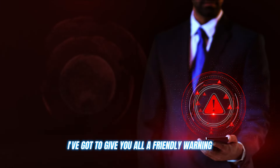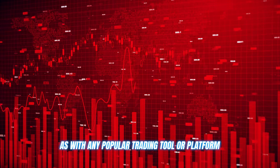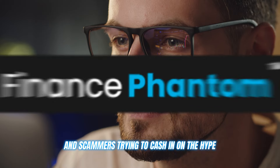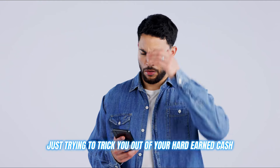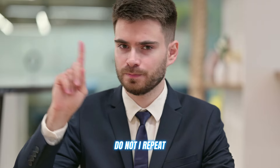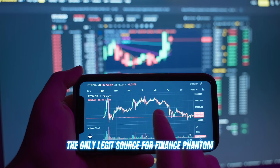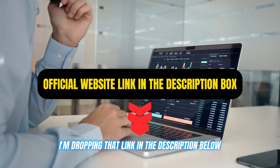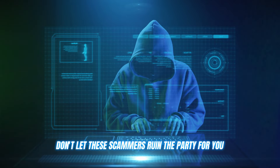Now, before I let you go, I've got to give you all a friendly warning. As with any popular trading tool or platform, there are bound to be some shady copycats and scammers trying to cash in on the hype. I've seen plenty of fake Finance Phantom clones popping up promising the world, but really just trying to trick you out of your hard-earned cash. Do not — I repeat — do not fall for any of these scams. They're not worth the risk or the headache. The only legit source for Finance Phantom is the official website, and I'm dropping that link in the description below. Use that link and that link alone to create your account. Don't let these scammers ruin the party for you.